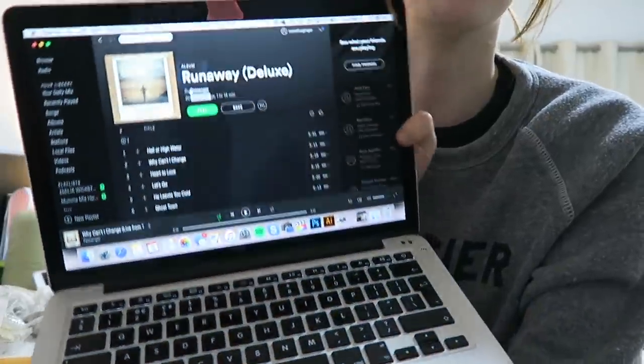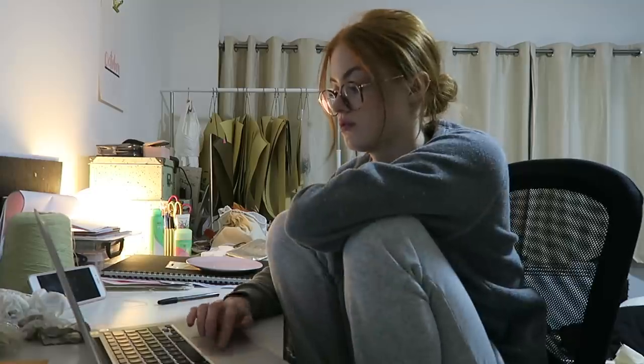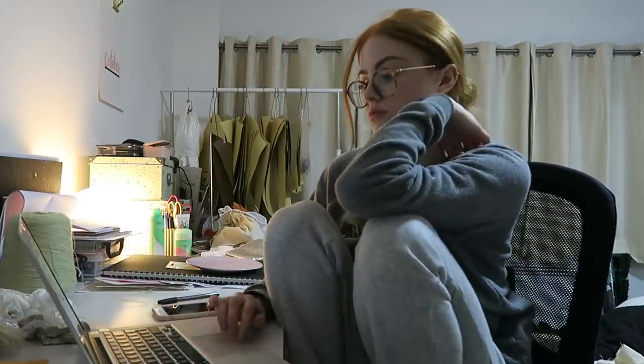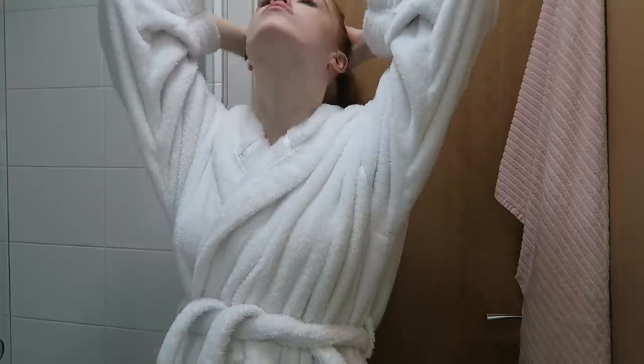For those of you that are interested, this is the playlist I've been working to recently — a New Passenger playlist, just love it. I'm going to get ready for bed early tonight so that I'm ready for London. I'm going to get the 8:55 train.